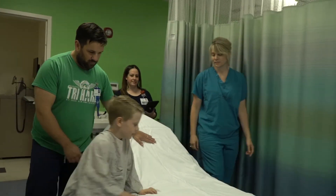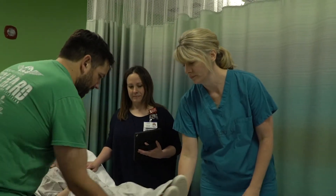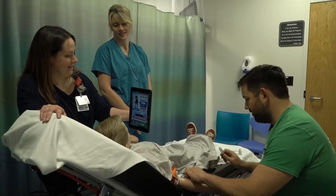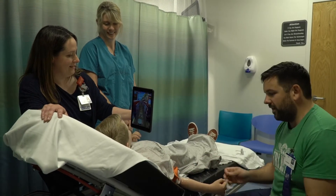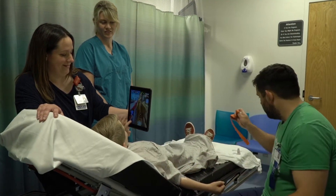Before continuing into the MRI room, you might need to receive a fluid called contrast. Contrast helps the doctor see the test results better. If your doctor wants you to have contrast, an IV will be started before going into the MRI room.